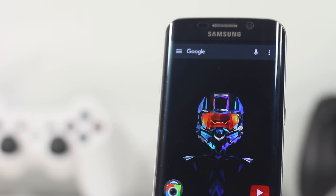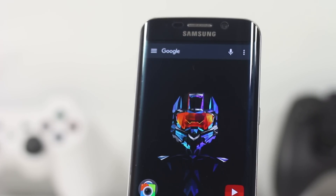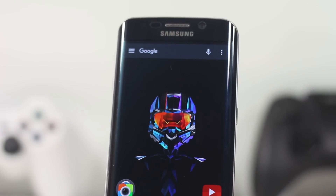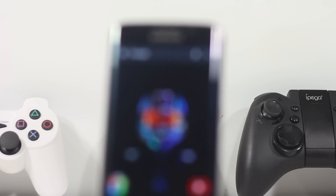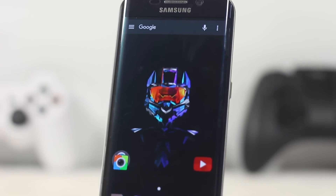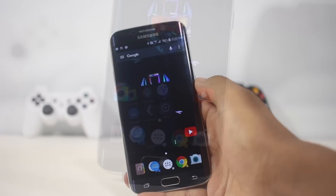In this video I'll be showing you seven applications that you must install. All of these applications are natively new or they are very good and aren't known by a lot of people. These applications will either add a new feature to your phone or enhance something that your phone already does, and all of them are very useful.